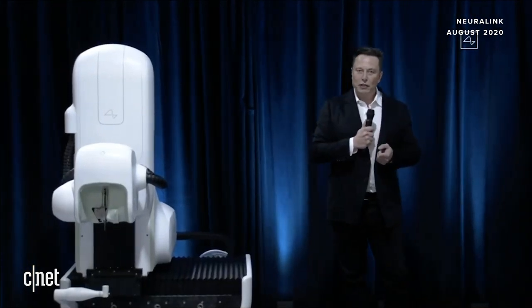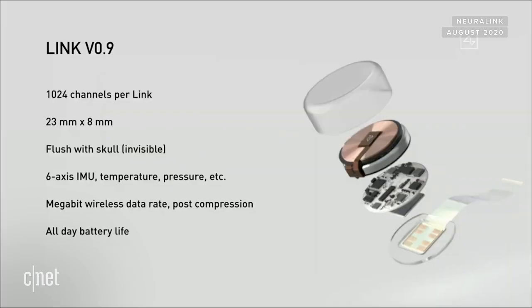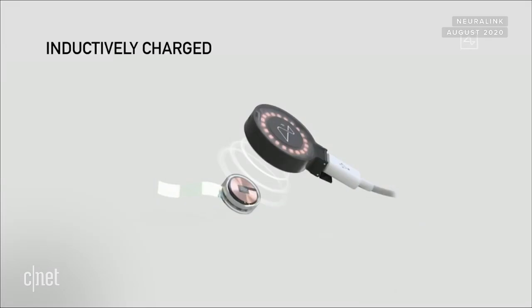It's also got all the sensors you'd expect in a smartwatch or phone — motion measurement, temperature, pressure — so there are actually a lot of functions this device could do related to monitoring your health and warning you about a possible heart attack or stroke. It also has convenience features like playing music. It's inductively charged the same way you charge a smartwatch or phone, so you can use it all day, charge it at night, and have full functionality — completely seamless, no wires.